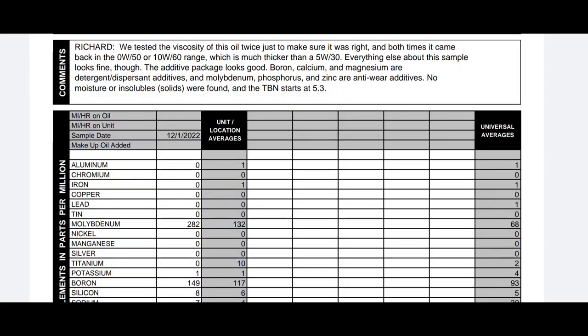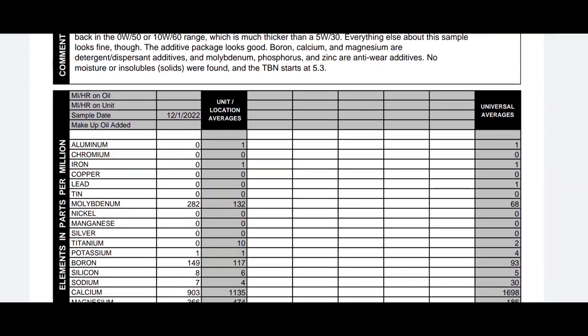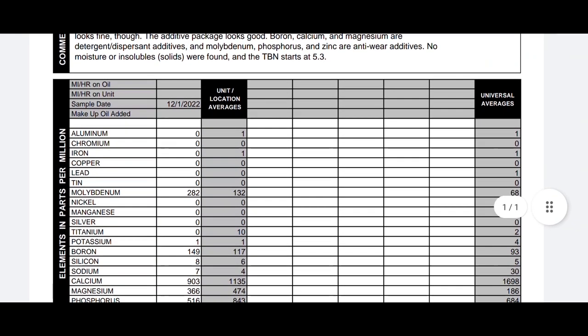Here are the notes from Blackstone Labs. They tested the viscosity of the oil twice just to make sure it was right, and both times it came back in the 0W50 range or 10W60 range, which is much thicker than the 5W30. Everything else about the sample looks fine though. The additive package looks good — boron, calcium, and magnesium are detergent dispersant additives, and molybdenum, phosphorus, and zinc are anti-wear additives. No moisture or insolubles were found, and TBN starts at 5.3.